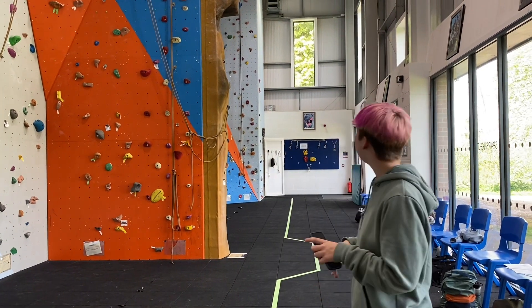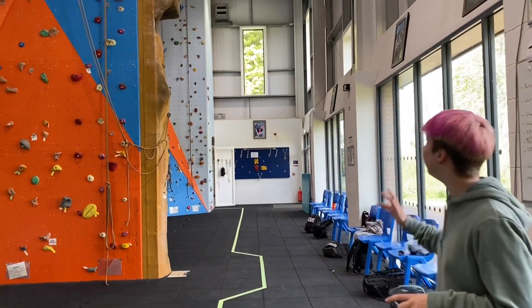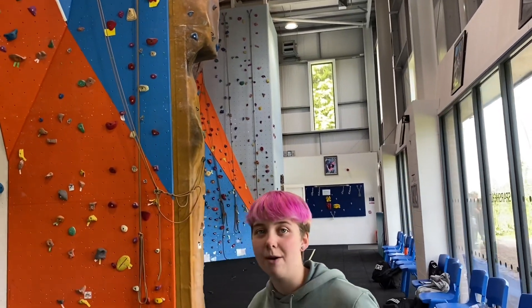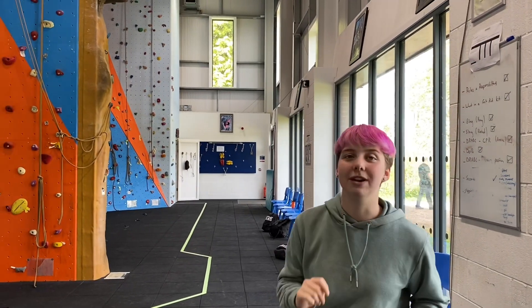Another improvement they would like to make — which is currently a disadvantage — is that there's no abseil station. There is an overhang just down at the end on the flat wall above the storage cupboard, where the PPE is kept. Being able to abseil down there as well would be a great addition to the facility.